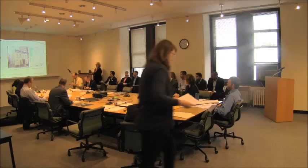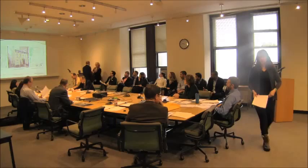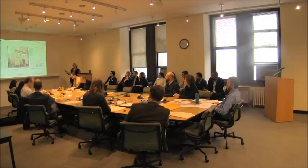Good morning, Commissioners. Happy New Year. My name is Catherine Redd. I'm with the reservation department staff. We are reviewing the project at 70 Willow Street, which is located on the west side of Willow Street between Pineapple and Orange in the northern part of the Brooklyn Heights Historic District.